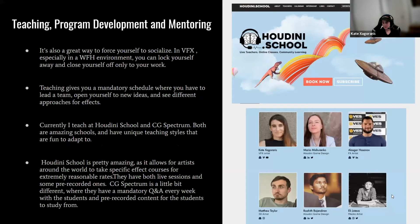Teaching is also a great way to force yourself to socialize in VFX, especially in a work-from-home environment where you can lock yourself away. Teaching gives you a mandatory schedule where you have to lead a team, open yourself to new ideas, and see different approaches to effects. I currently teach at CG Spectrum Houdini School and Humber College this January. These are amazing schools with unique teaching styles that are fun to adapt to.